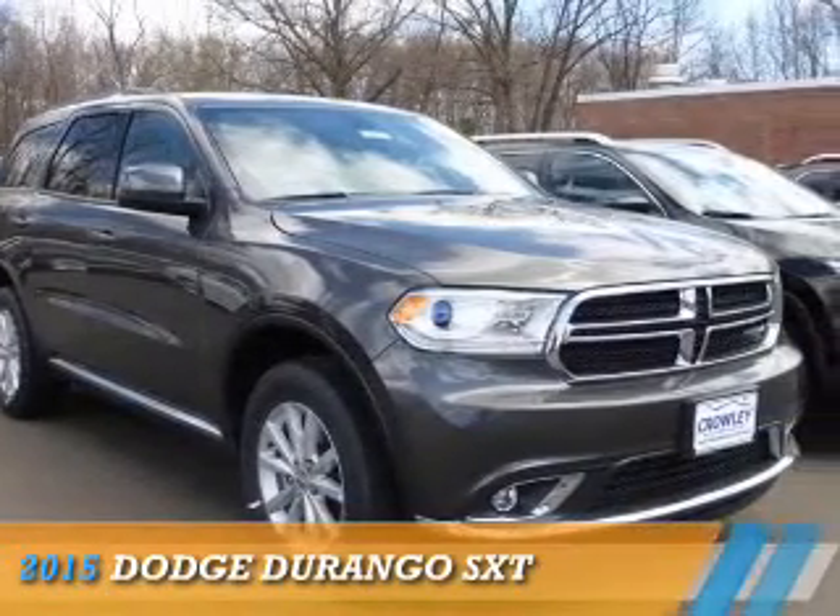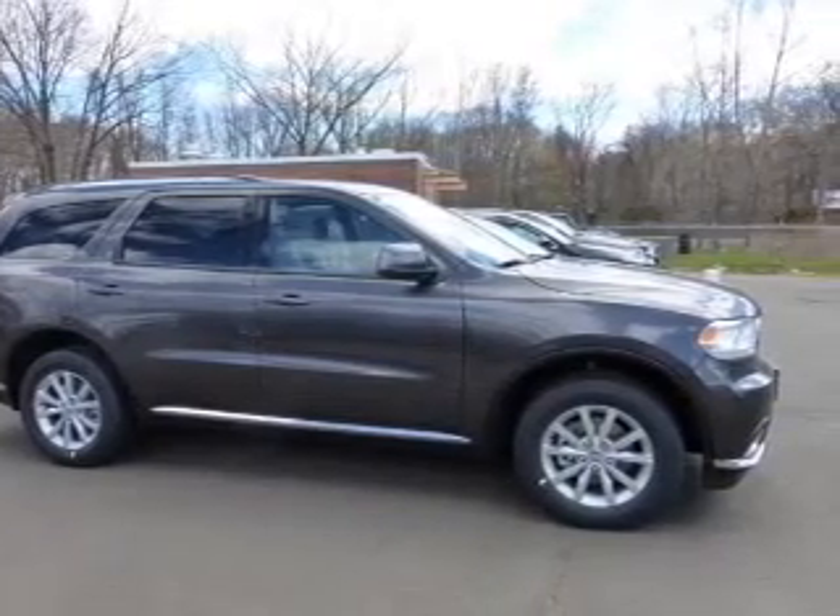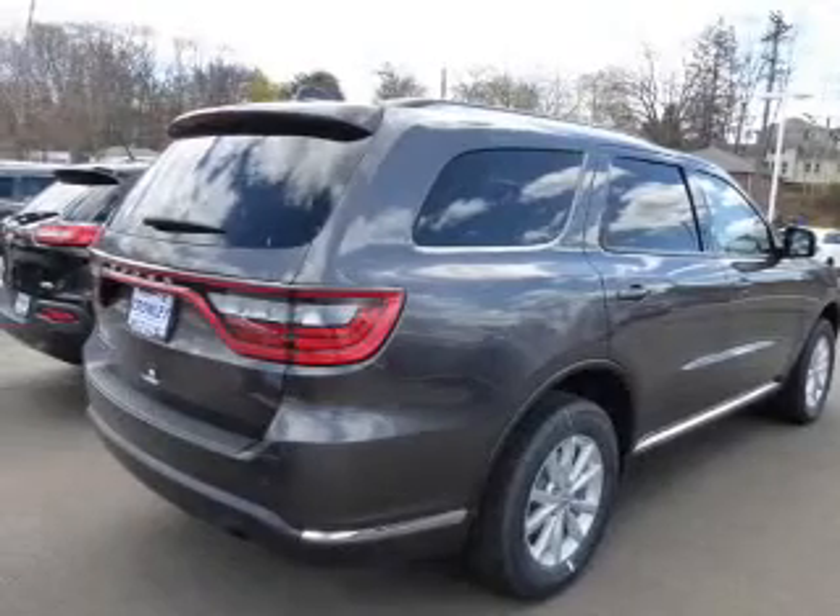Presenting the 2015 Dodge Durango — Grab Life by the Horns. It's powered by a 3.6 liter 6-cylinder engine and an automatic transmission.